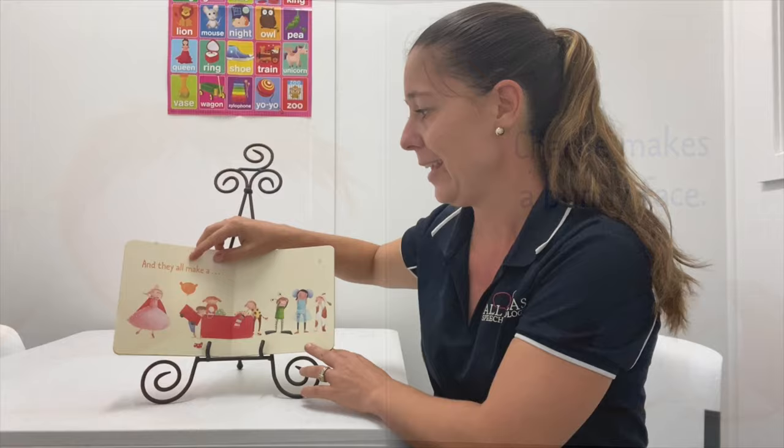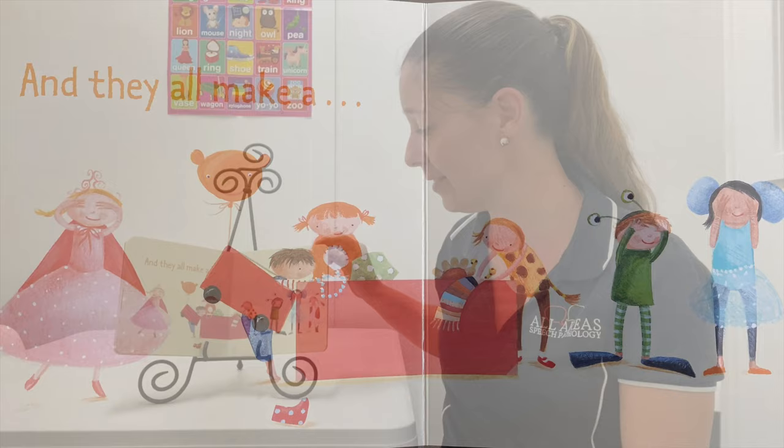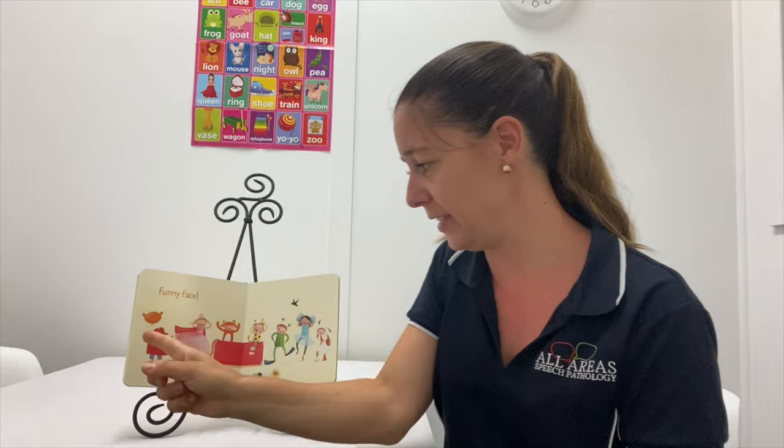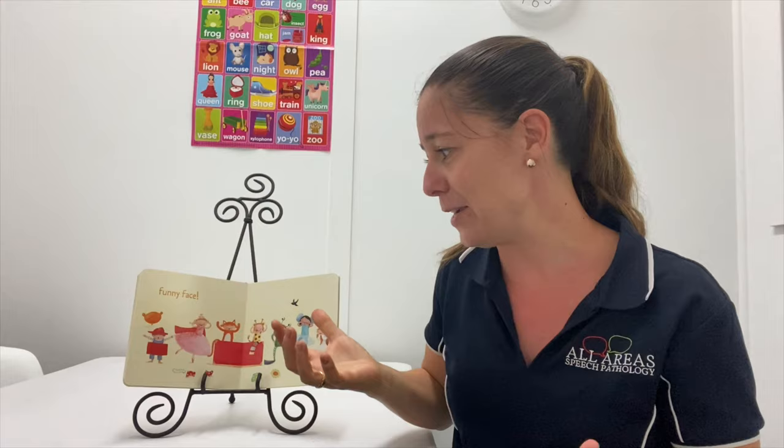And they all make a funny face — they're all pulling funny faces. We've got Sam and Olive and Lucy and Millie and Joe and Tess and Charlie. Can you make a funny face? Or maybe you might like to make one of the other faces — a sad face or a happy face. Which face are you going to make?